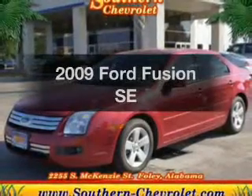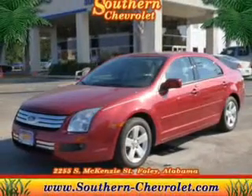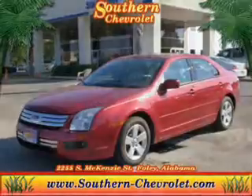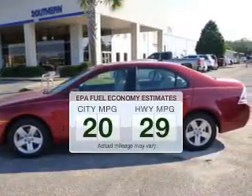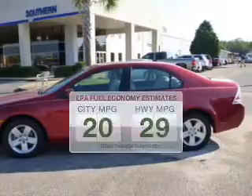Get noticed in this 2009 Ford Fusion. This is the set of wheels you've been looking for. Low emissions and the good fuel economy offered in this vehicle are important to you and to the environment.